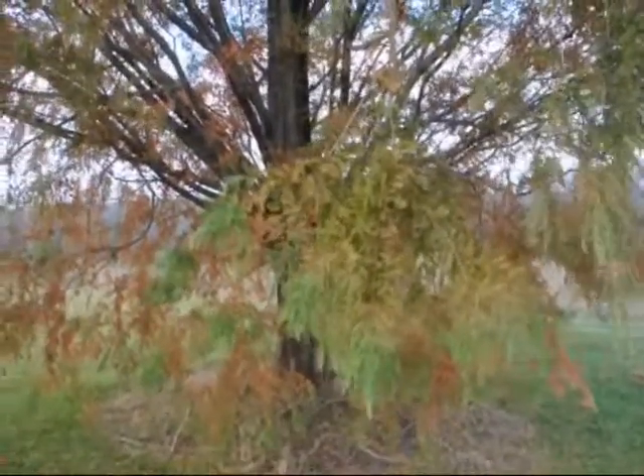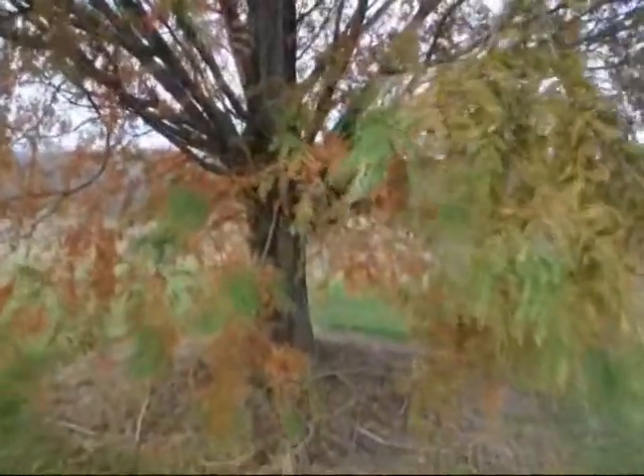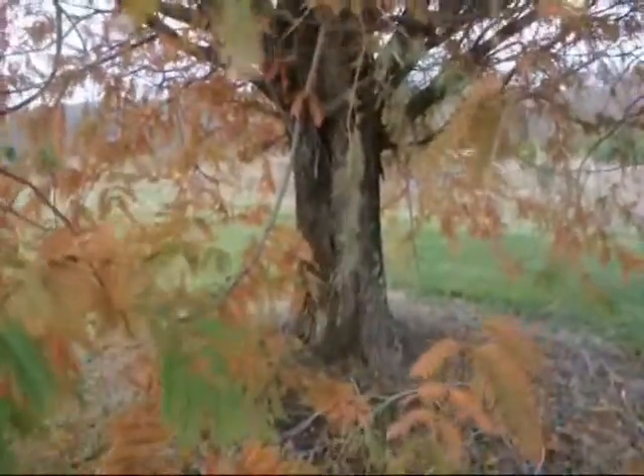This particular dawn redwood is about 25 years old. This is the fall coloration of the dawn redwood. The needles will fall off; however, it will be easy to rake up because they are all very fine needles.